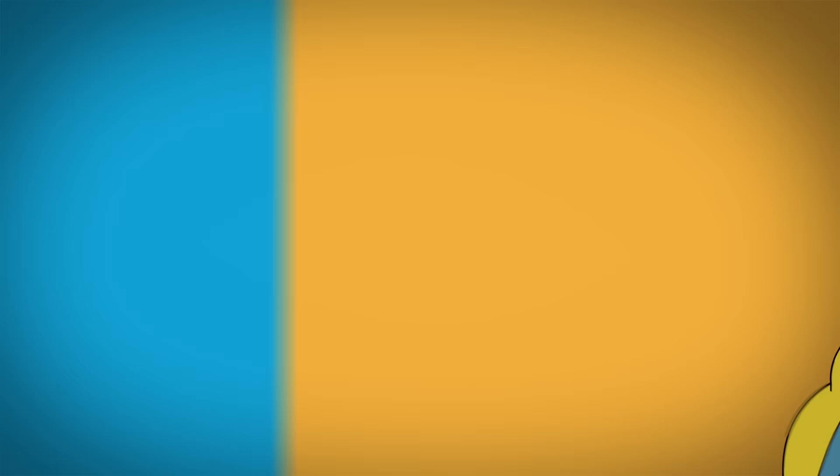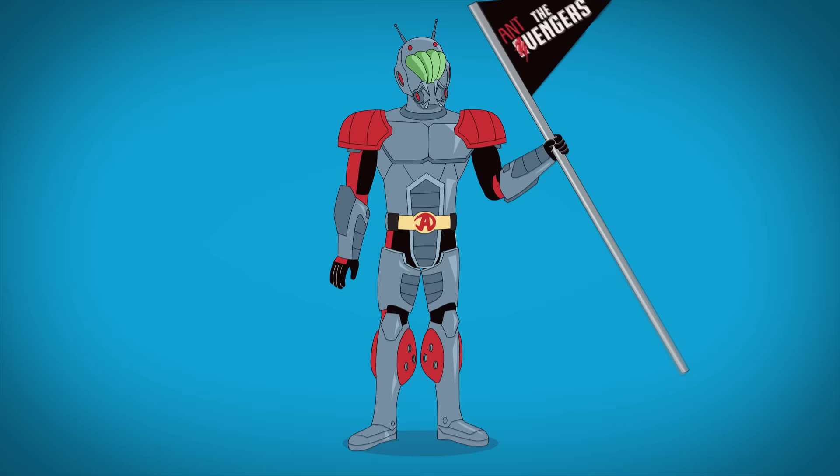In United They Stand, Hank Pym sports a slick suit covered with bulky battle armor. His helmet has two mouth pincers and a bug-eyed visor. This Ant-Man is the leader of the Avengers and adores flying in his itty-bitty jet.